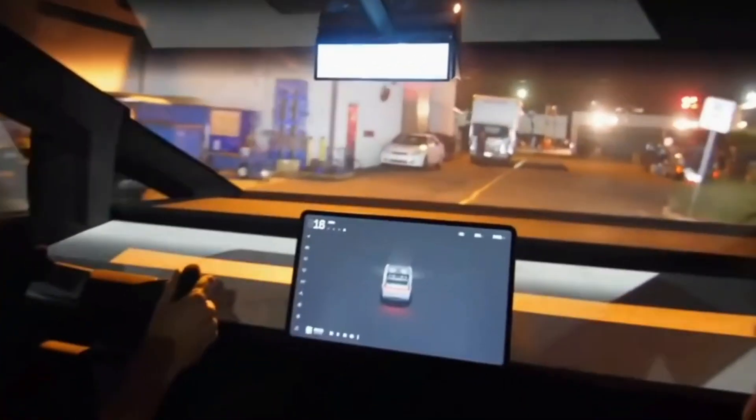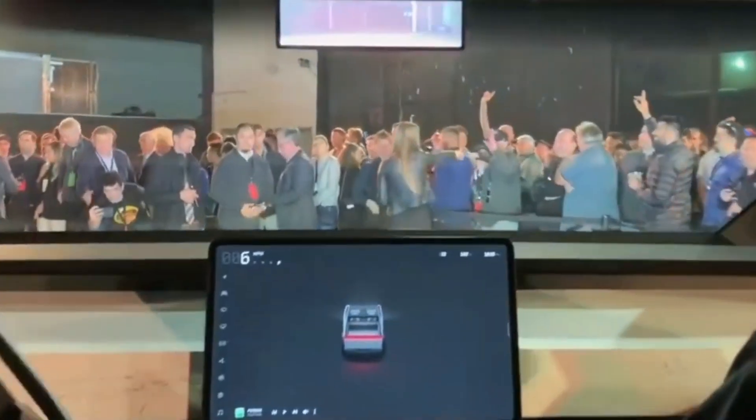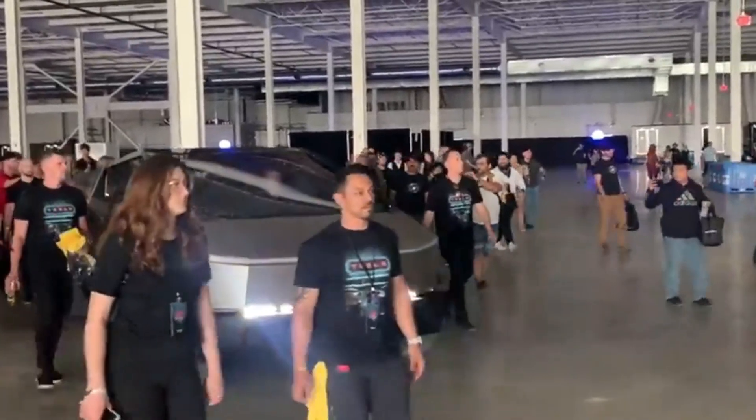It is believed that Tesla has spent a significant amount of time perfecting the tonneau cover, especially given that the Rivian had a recall for their tonneau cover on the R1T. Hopefully Tesla can get it right the first time. One noticeable absence from the Cybertruck seen driving around is the top light bar that was present in the original unveiling. Although Elon Musk has stated that the Cybertruck design is locked, we still don't know if we've seen the final design or the final prices. There is a significant amount of information that Tesla has not shared with the public, which is concerning.